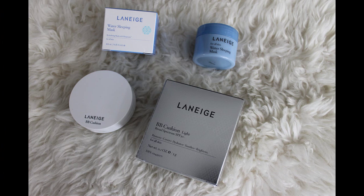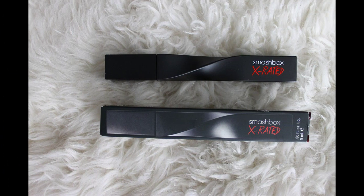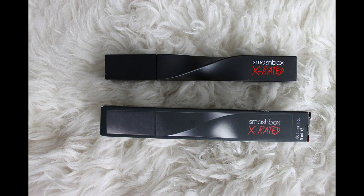Next up was Laneige, where they gave me a water sleeping mask and their BB cushion in light. Both are really cool products — they sell this brand at Target so definitely check it out. It's an Asian skincare brand that's also really into age prevention.